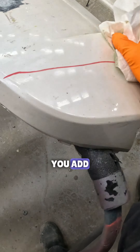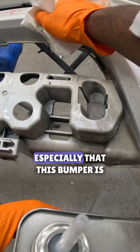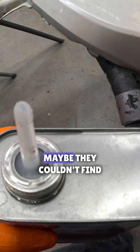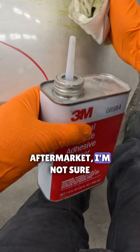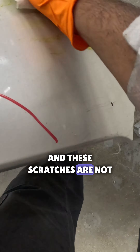Sometimes when it's a customer pay job, all the hours you add on to repair something it's still going to be cheaper than buying a new bumper — especially since this bumper is from the ST model. Maybe they couldn't find aftermarket, I'm not sure. But I got plenty of hours to fix it.